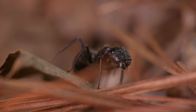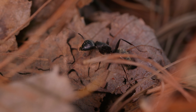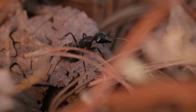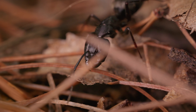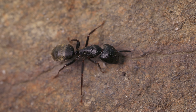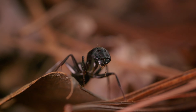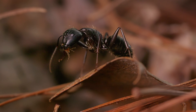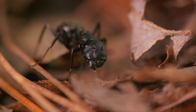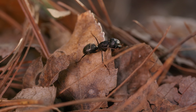Here is an ant that has lost one of its antennae. Its ability to process information is severely impaired. Without both antennae, it struggles to detect pheromone trails, communicate effectively with nestmates, and accurately navigate its environment. The loss makes it harder to find food and evade predators, forcing the ant to rely on its remaining senses in an effort to adapt.